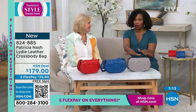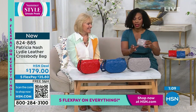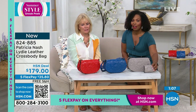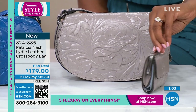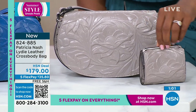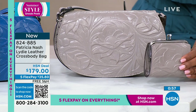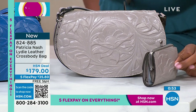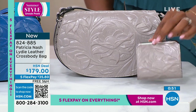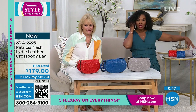A lot of you are calling in for the stone — these are coming up in just a second. If you want the matching coin purse that's also tooled and goes along with it, while you're on the phone making your order, if your customer service rep asks, say yes to the Aster leather wallet. We have them for each one of the bags. 824-885 is the item number. We have it in stone, sky blue, and bright coral.